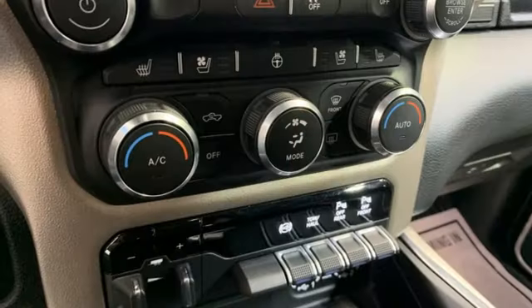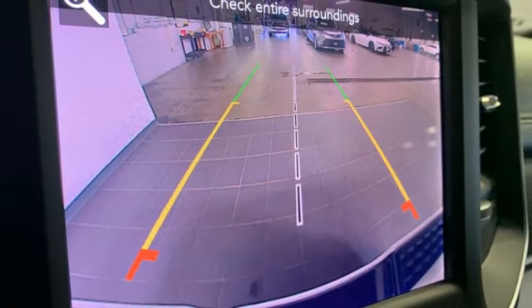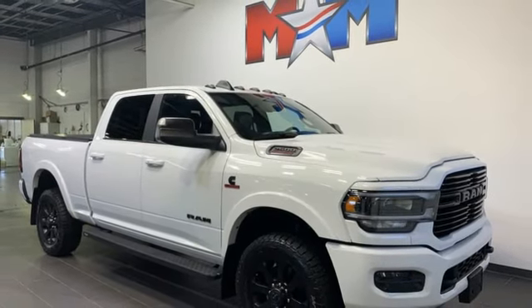V8 engine, four-wheel drive, driver selectable mode, trailer brake controller, streaming audio, Wi-Fi hotspot, dual-zone climate control, trailer hitch receiver, electronic shift on the fly, auto-dimming rear view mirror, and automatic transmission. The time is now.